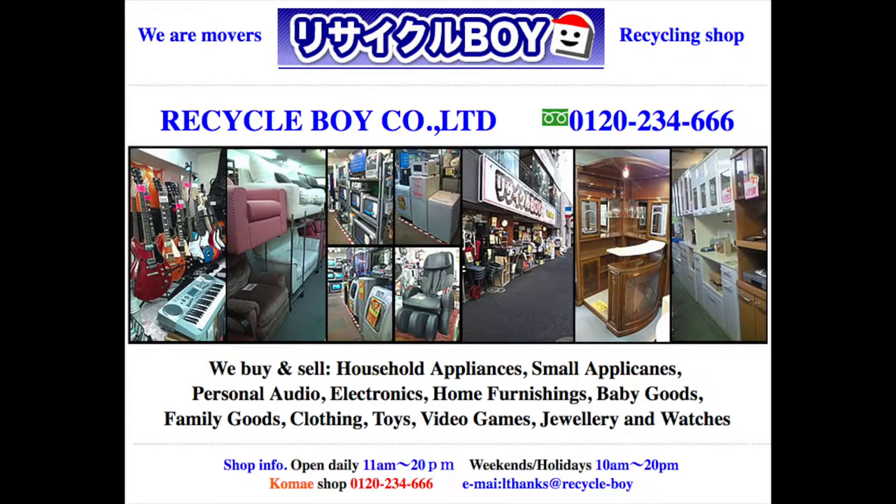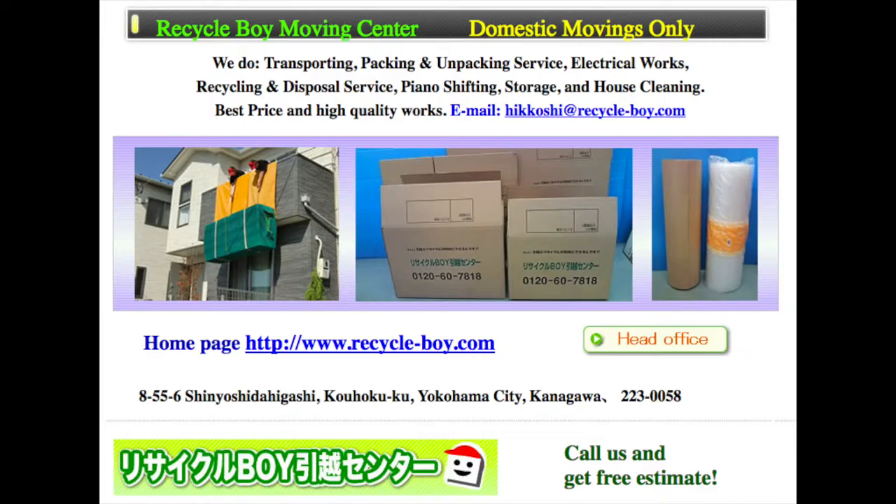A colleague of mine also used a moving company called Recycle Boy. This is a moving company and recycle shop combined, so apparently they can take away your unwanted items for free or for a fee depending on what it is and how much use it'd be to them. I will leave links to Recycle Boy, Art, and Book Off in the description box below.